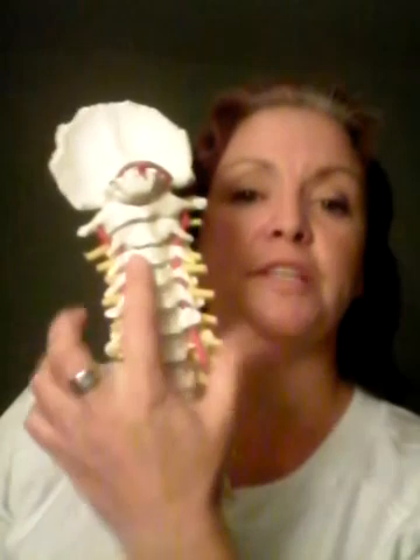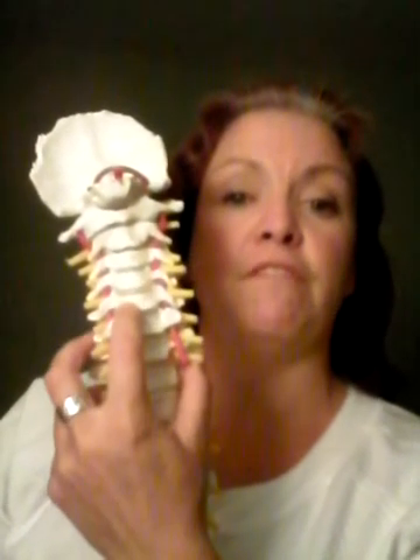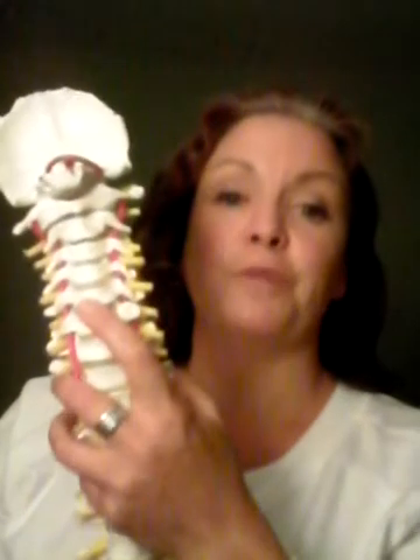Welcome back to Spine Tingling. Today we're going to look at C3 to C5. We've already looked at the atlas and the axis. I'm Catherine Smith, I'm a craniosacral reflexologist, and these are short videos for craniosacral reflexology students and other reflexologists. Today on the body of the spine we look at C3, C4, and C5.